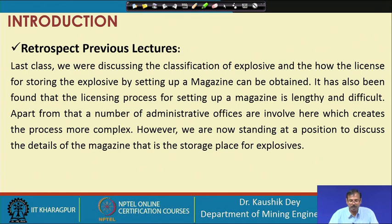Apart from that, a number of administrative offices are involved, particularly in mining cases where ANFO, emulsion, slurry, or LOCS are used. These come under explosive manufacturing, so not only the controller of explosives permission is required — the Director General of Mine Safety's permission is also required. This involvement of multiple administrative offices makes the process complex.